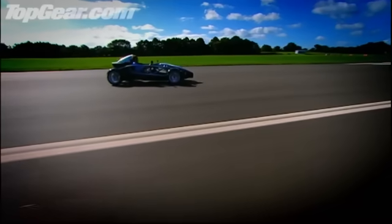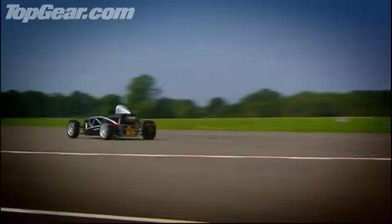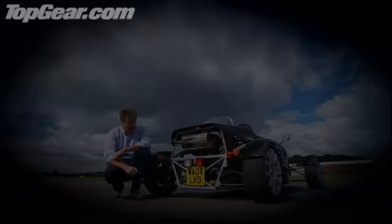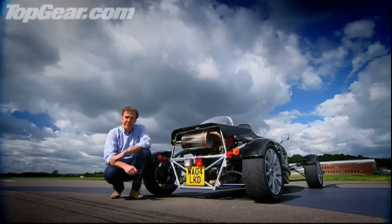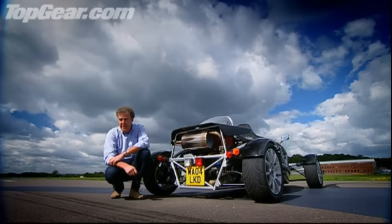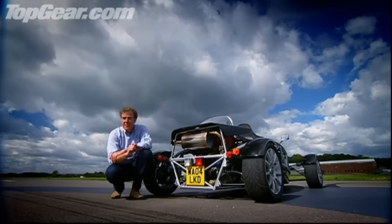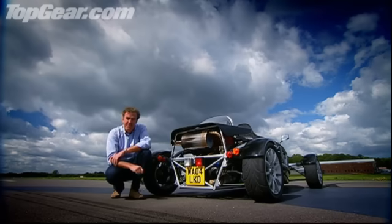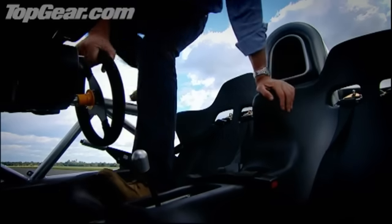Now, at this point, you're probably thinking the Atom is a bit of a laugh, a bit of a gadget, a bit of a toy. But you'd be wrong. Very wrong. You see, the engine is lifted from a Honda Civic Type R, and then, for that little extra something, it's supercharged, so it develops 300 brake horsepower. And because the Atom only weighs 500 kilograms, it means you're getting 600 brake horsepower per tonne — and that's more than you get from a Ferrari Enzo. So stick that in your sports exhaust, Mr. Kawasaki.